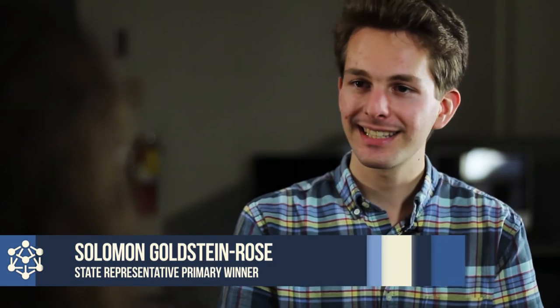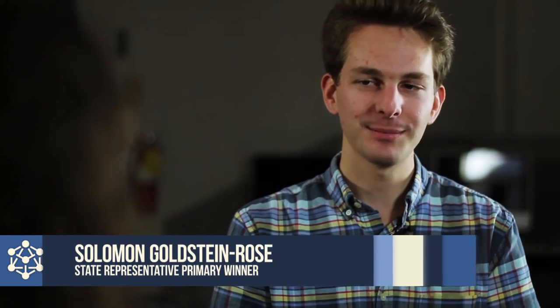I'm Solomon Goldstein-Rose. I grew up in Amherst, went to ARHS, and just won the state rep primary for the 3rd Hampshire District, which is Amherst, Pelham, and half of Granby. What led you to run for 3rd District Representative?